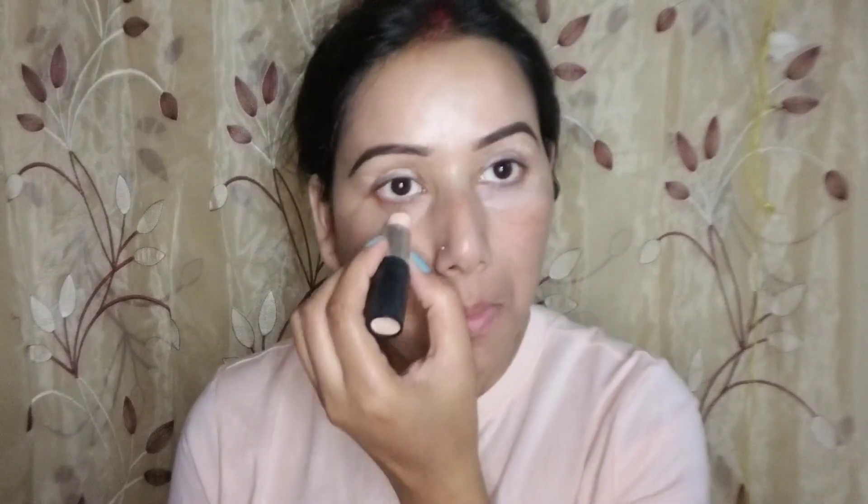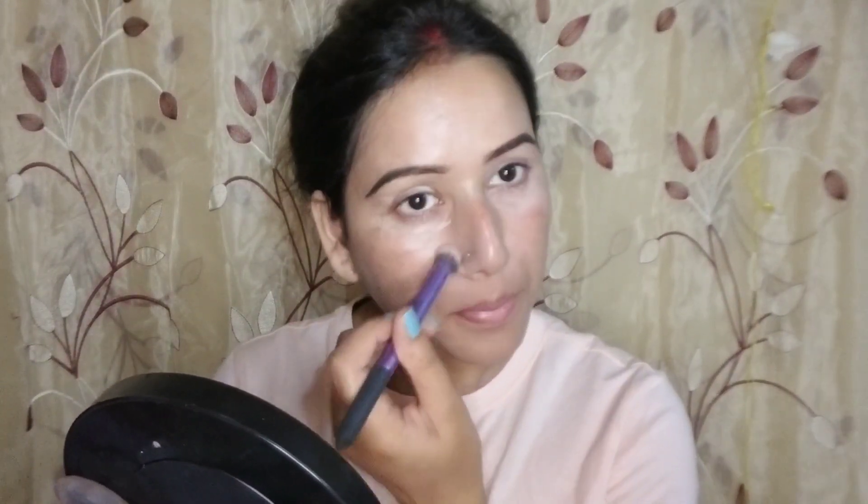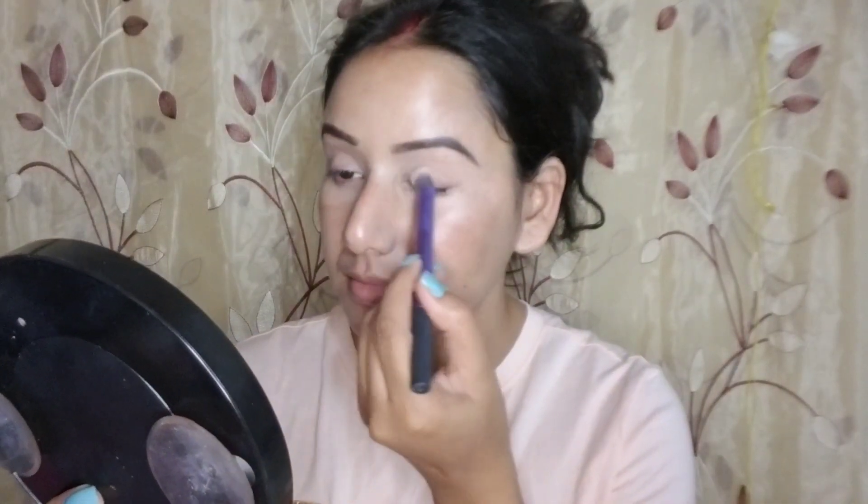If you have dark circles, you will use concealer. I am using an adequate concealer inside. I am using Compact Powder Fit Me Maybelline in Light Ivory. First of all, I apply it on the eyes — if you have concealer or cream, it will set with it. After taking a fluffy brush, blend it well.